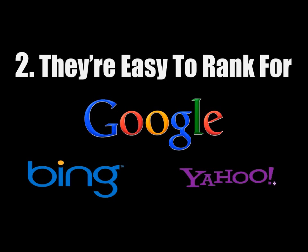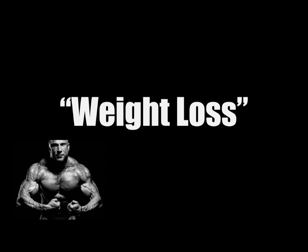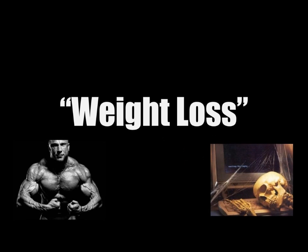The second major advantage of long tail keywords is that they are easier to rank for. Ranking in the top three for a term like 'weight loss' would be great because of all the traffic you would get, but achieving and maintaining top rankings for these kinds of keywords is very expensive due to tough competition and takes a long time — sometimes years.